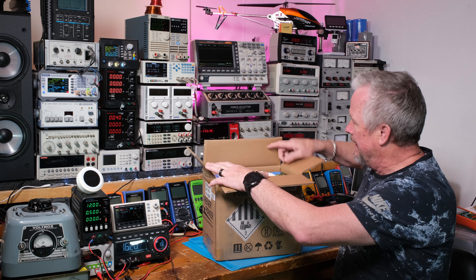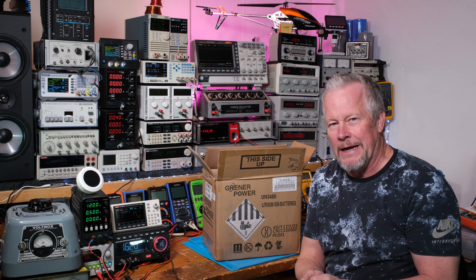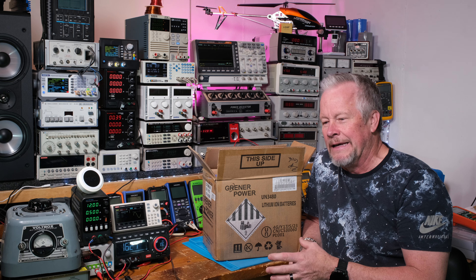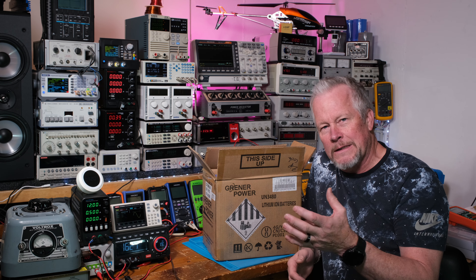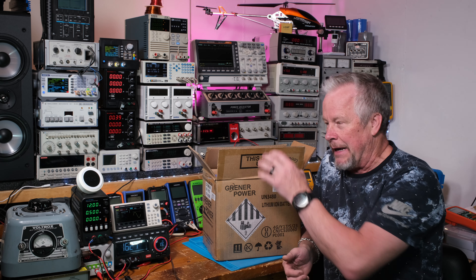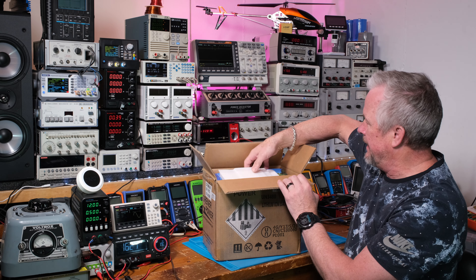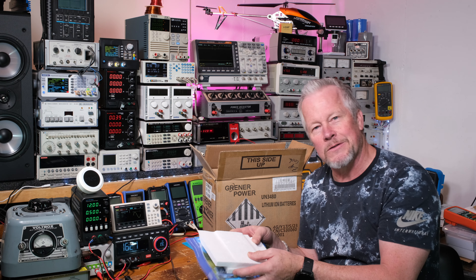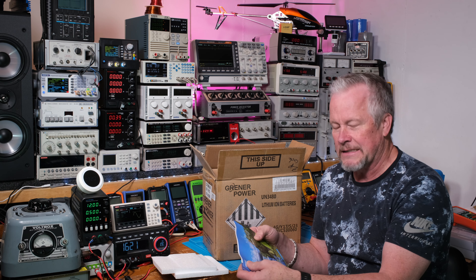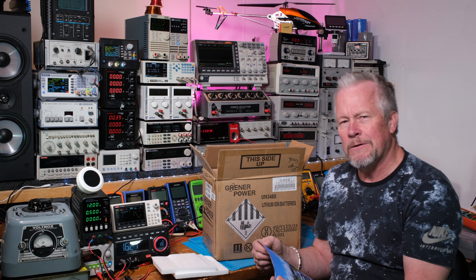I definitely recommend not using NMC batteries if you're putting them in your home. A friend of a friend's garage burned up because of their lithium ion battery. Take a search on your own and you'll see that to be true — there are fires around the country caused by that. Even car manufacturers like Tesla are switching to LiFePO4 batteries.